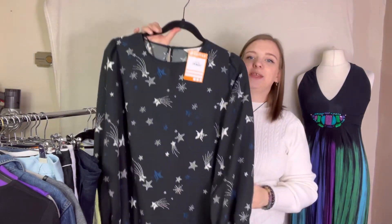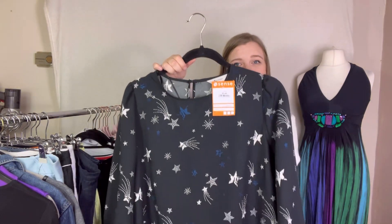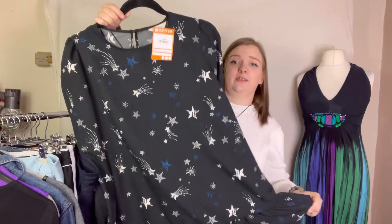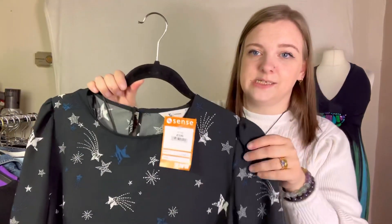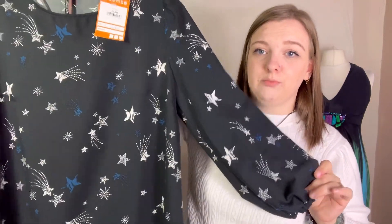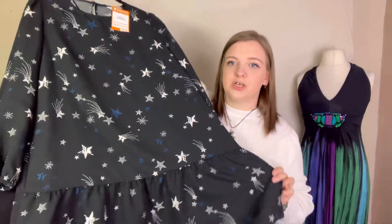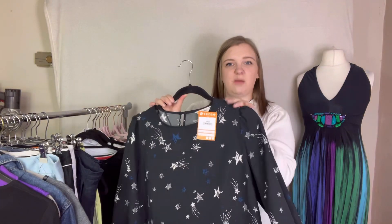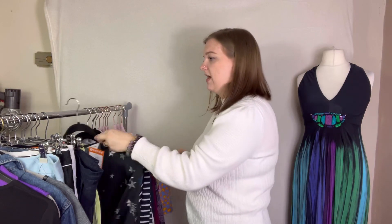This is absolutely stunning and I'm really sad it's not my size. It's in a size 12 petite — I may squeeze into it but I'm more of a 14. It's gorgeous, from Sainsbury's. I love the prints Sainsbury's do sometimes. It's stars, moons, planets — anything celestial — and this is beautiful. It was £3, and maybe £15, though it might be a good one for vintage.